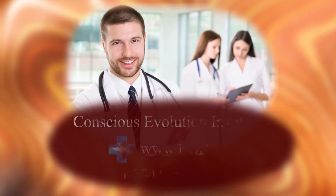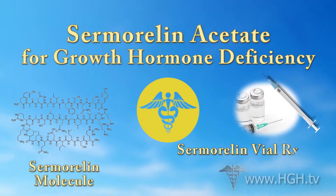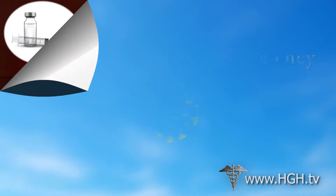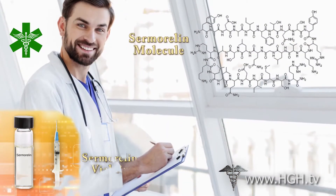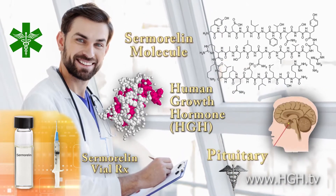The following is a production of the Conscious Evolution Institute. Sermorelin Acetate for Growth Hormone Deficiency. Sermorelin is one of the most exciting advances in hormonal replacement therapy today. Sermorelin is a bioidentical hormone which has the capability to encourage the natural production of human growth hormone by the pituitary gland.